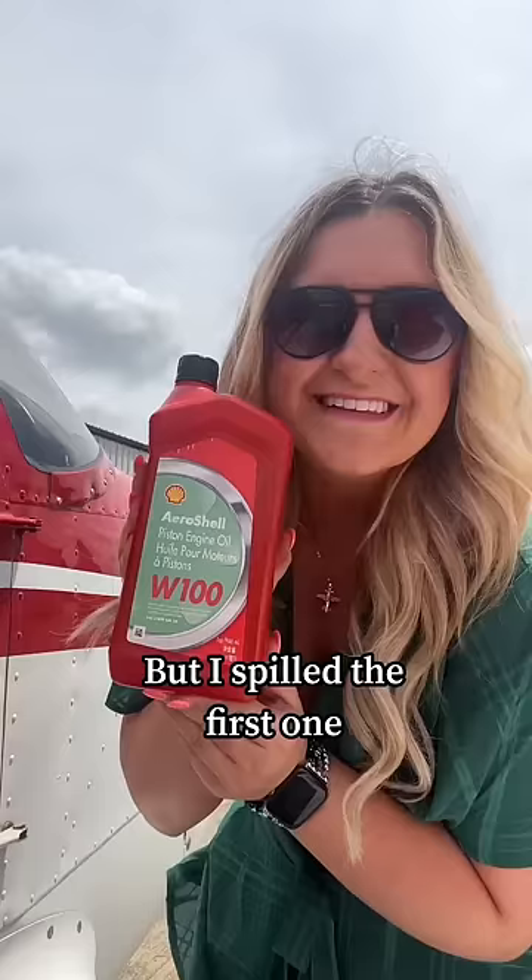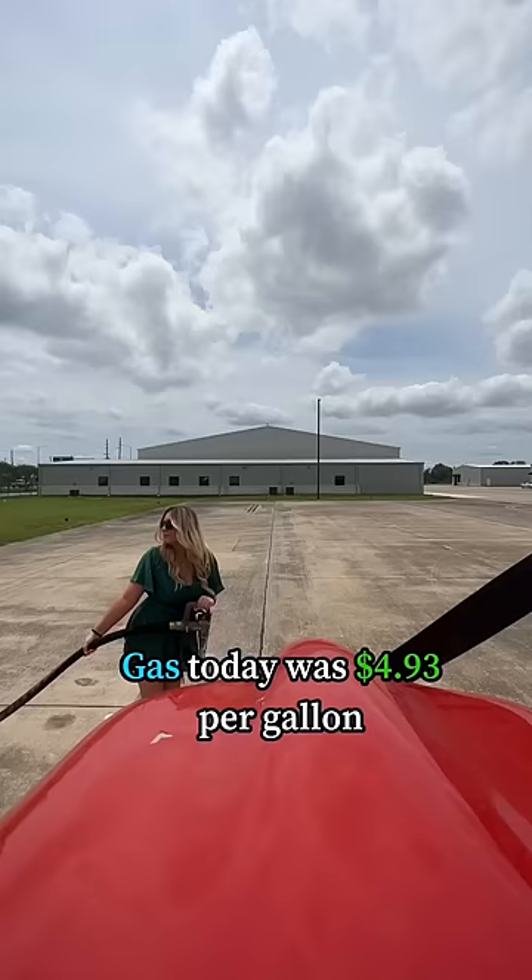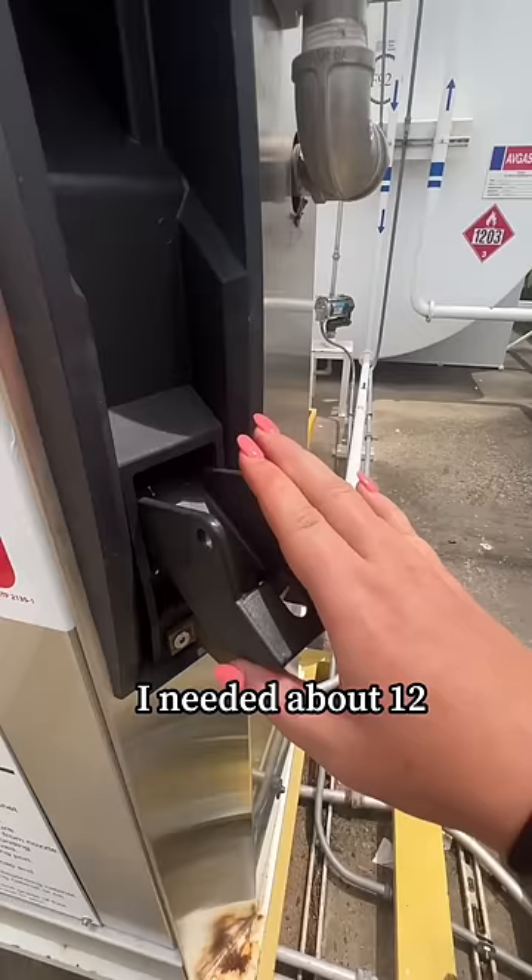$10 for a quart of oil, but I spilled the first one, so I had to open up a second one. We're gonna try this again. Gas today was $4.93 per gallon. I needed about 12 gallons, so roughly 60 bucks.